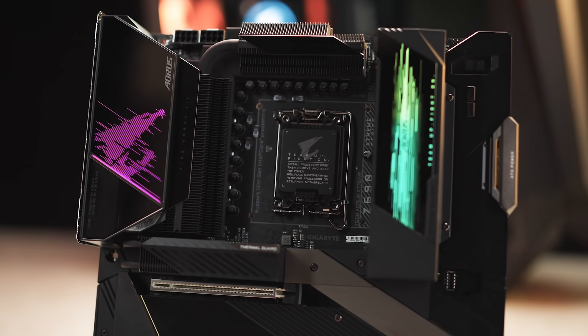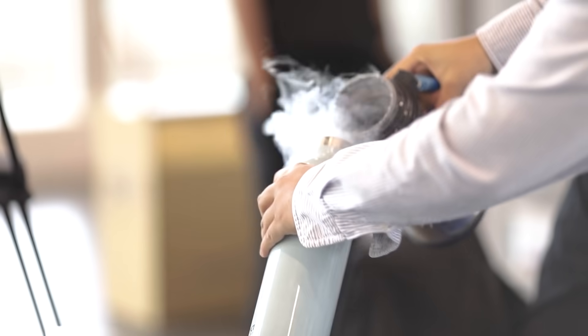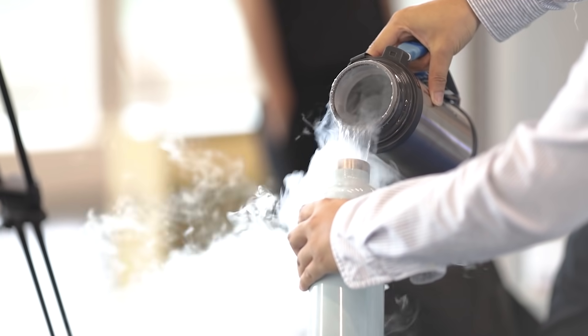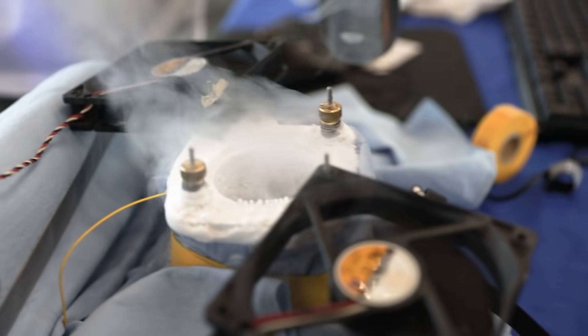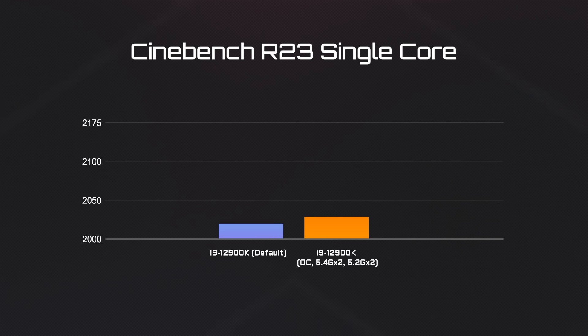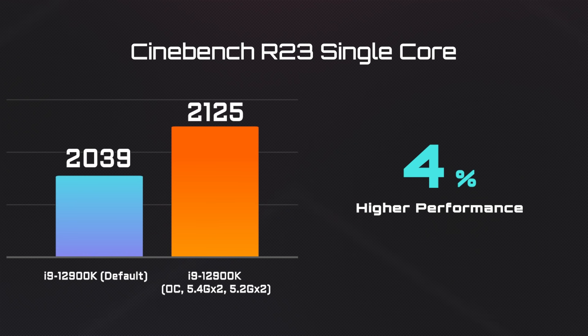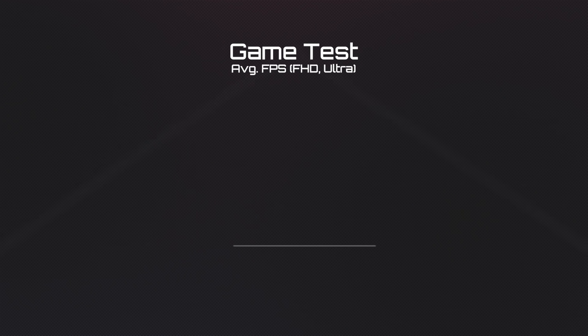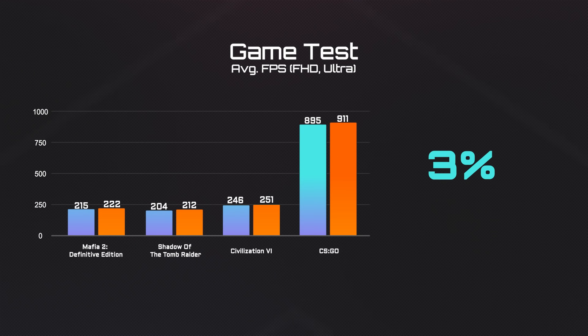Now let's move on to something more extreme. The robust power and thermal design of AORUS Z690 motherboards can further push your 12th Gen processor to the limit. We're going to show you how much performance you will gain under CPU and memory overclocking. We overclocked the i9-12900K to 2 cores at 5.4 GHz and another 2 cores at 5.2 GHz with the Z690 AORUS Extreme. Using Cinebench, we can see an additional 4% of single-core performance gained when overclocked, which translates into a 3% FPS boost in each title.